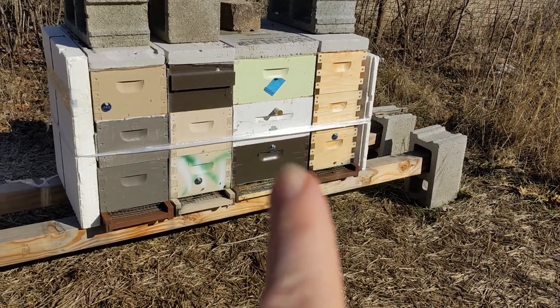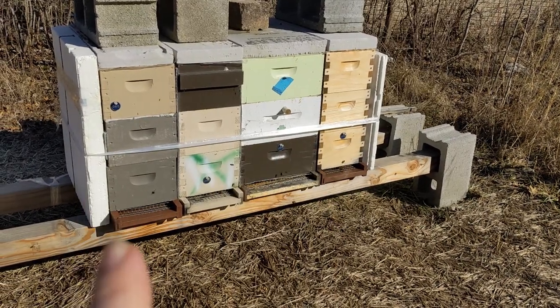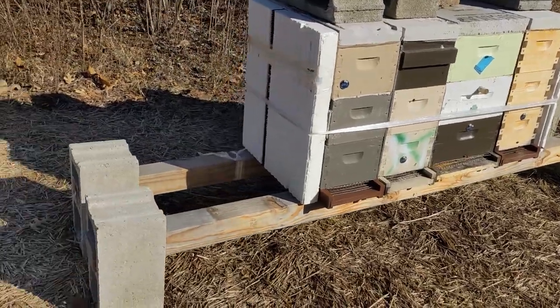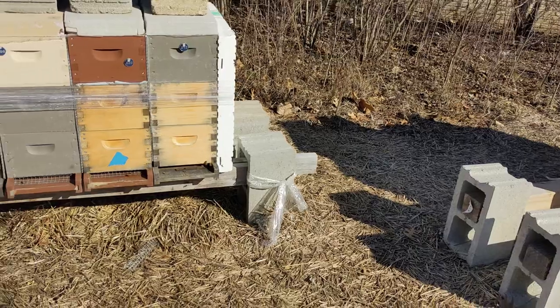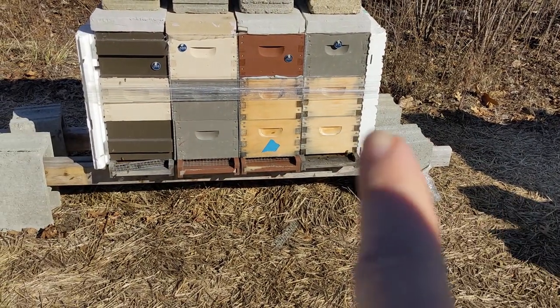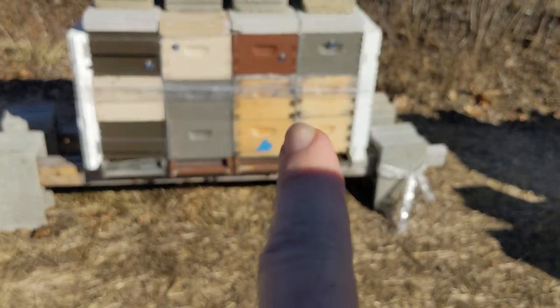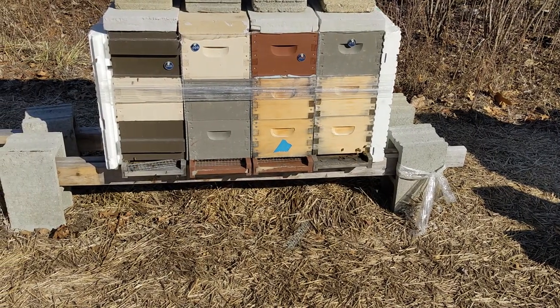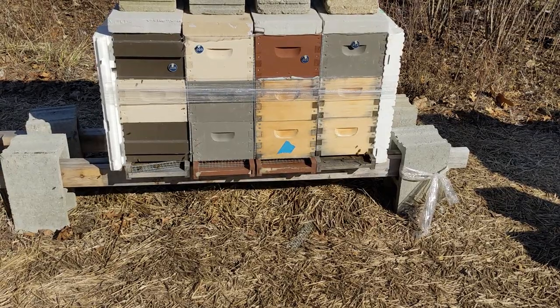That one's alive, that one's alive, that one a little weak but alive. That one's alive. Those two were dead — so those bees might just be robbing them out.